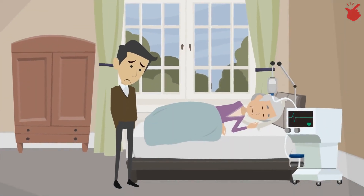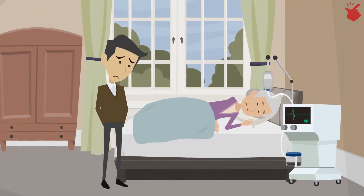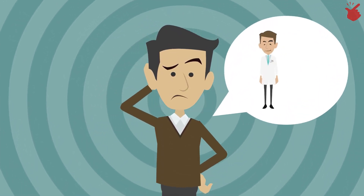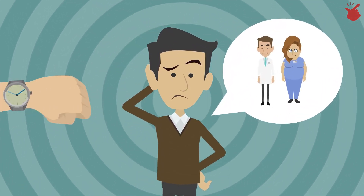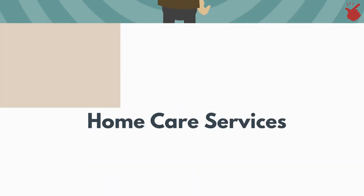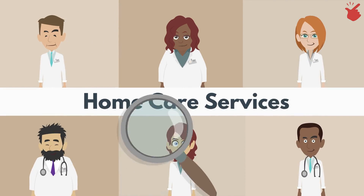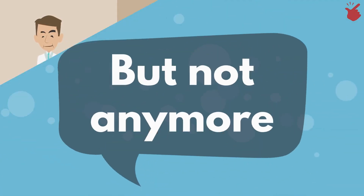Are you exhausted from taking care of a loved one or just need a break? Is searching for a qualified caregiver and home care agency confusing, difficult, and time-consuming? Searching for home care services can be an exhausting task for families, friends, and patients — but not anymore.